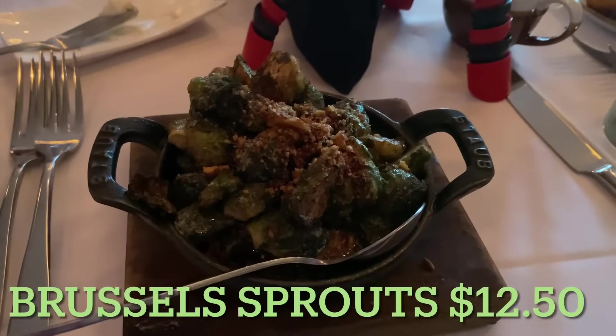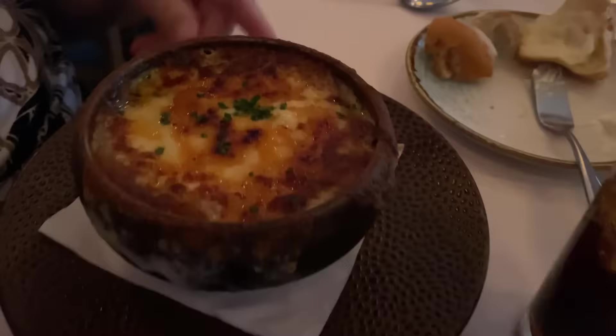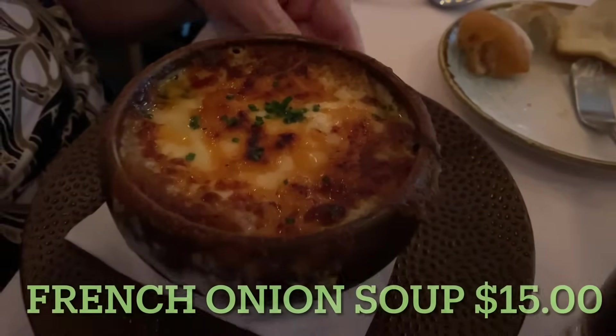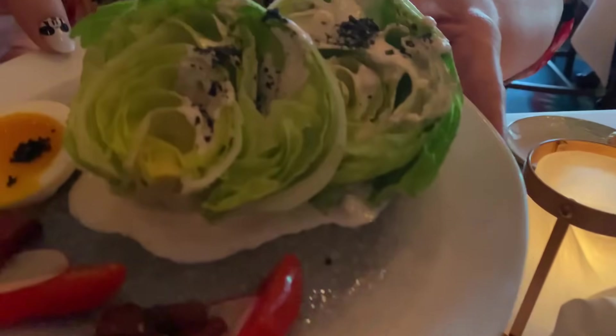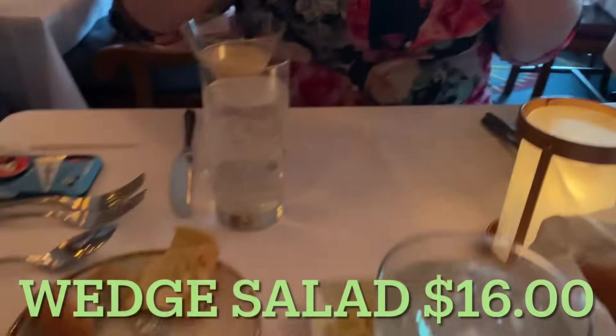The appetizers have arrived. I got the Brussels sprouts, Michelle got the French onion soup, and so did Kevin. Heidi got the wedge salad — that looks beautiful. I love that soft-boiled egg on it. It's fantastic.